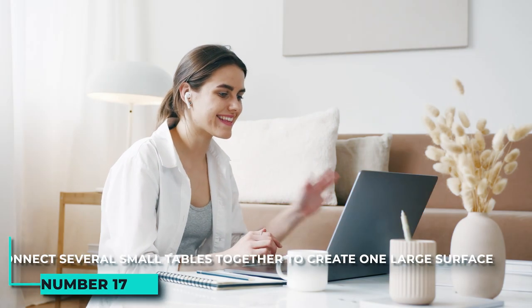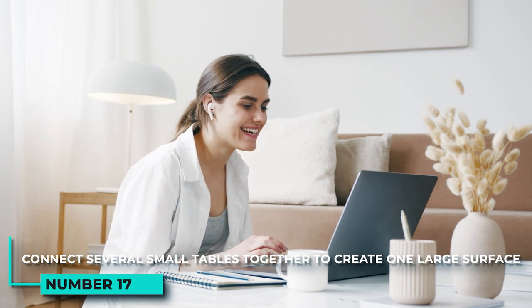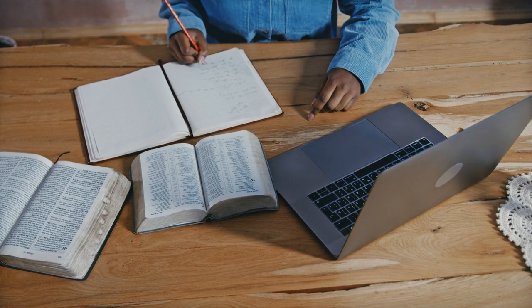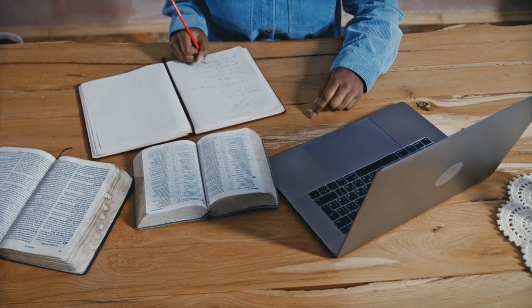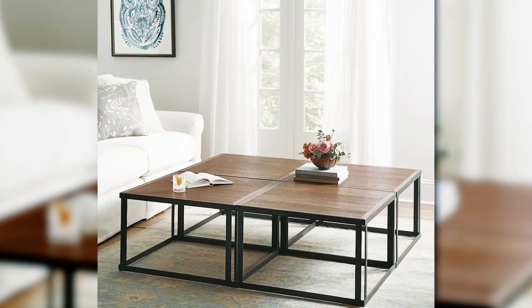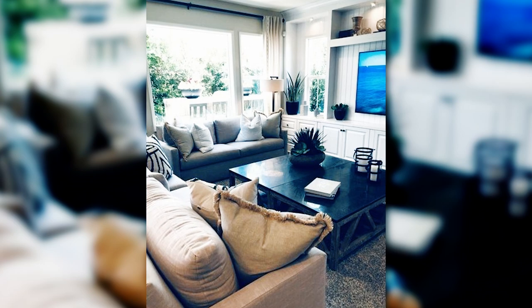17. Connect several small tables together to create one large surface for storing books, magazines, or other items. If you have a lot of books, magazines, or other items that you need to store, connecting several small tables together can create one large surface area. This is a great way to save space and keep your living room organized.